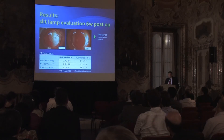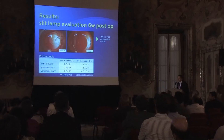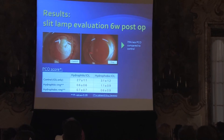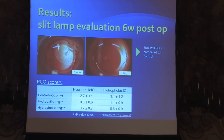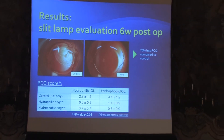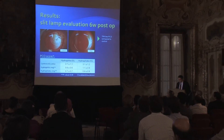Looking at the PCO results — the main result of this study — you can see examples of controls with a lot of PCO. You know that rabbits after six weeks are full of PCO. And look at the clear capsule you can see with the same lens but with the ring. The controls scored 2.7 and 3.1, while results for both hydrophobic and hydrophilic lens-ring combinations were significantly lower.